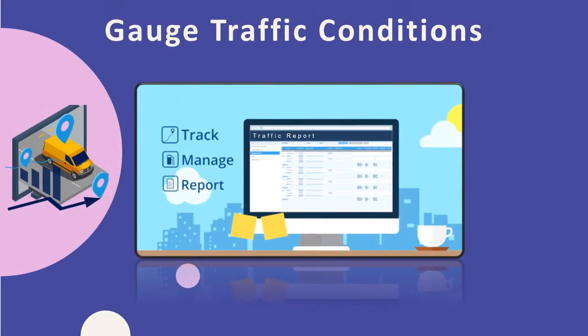Gauge Traffic Conditions: With the Bird's Eye View, fleet managers can see their vehicles in real-time and also view the actual traffic situation on the road. With live traffic updates, the manager can warn their drivers of upcoming issues and divert them when needed. The satellite view also allows managers to identify alternate routes for their drivers and reroute them so they can reach their destinations without delay.